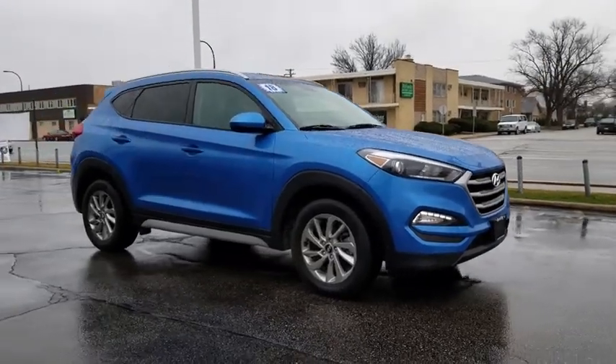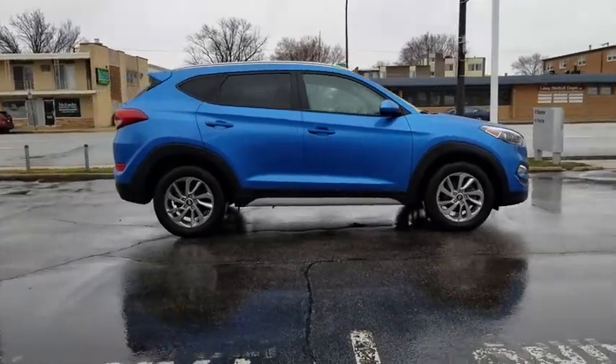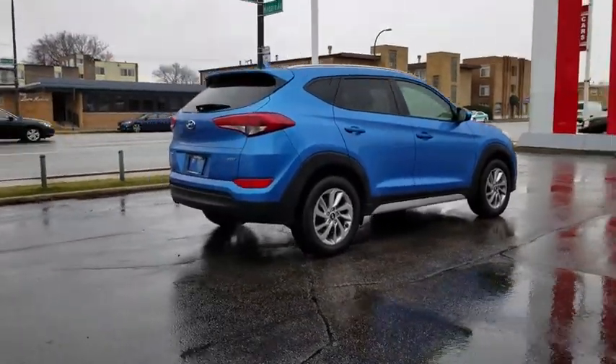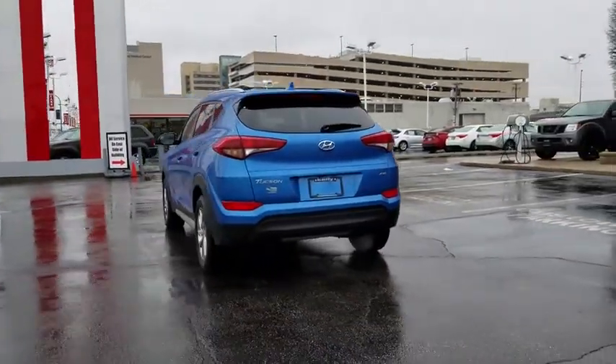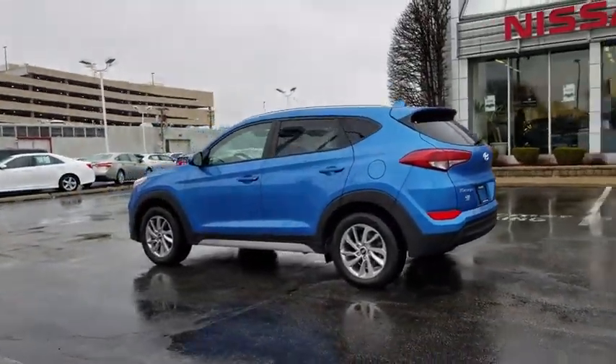The 2018 Hyundai Tucson, boasting low noise and vibration levels and a smooth ride, combines the rugged utility of an SUV with the maneuverability and refinement of a car. With its spacious interior, small never felt so big. This vehicle has less than 35,000 miles.